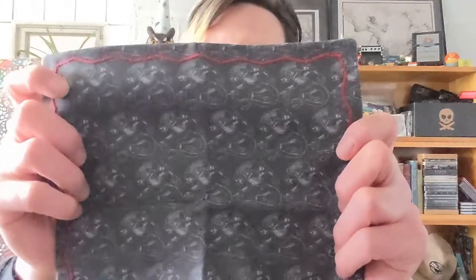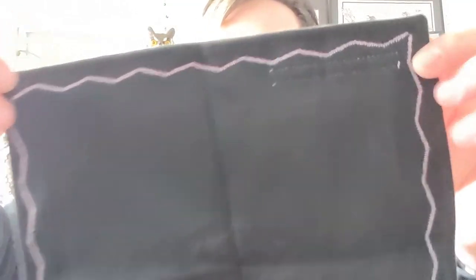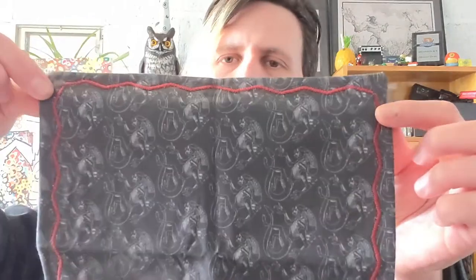The next hank that she made for me is this — the xenomorph hank. This also has some microfiber on the back. A mix of red and white stitching on the inside and just red on the back.